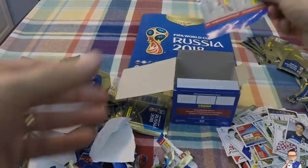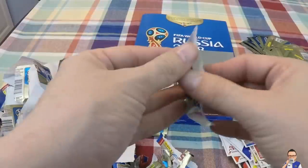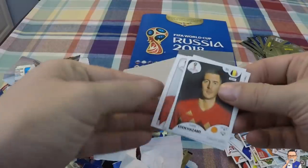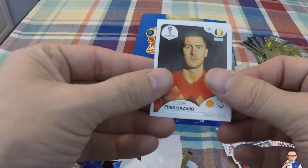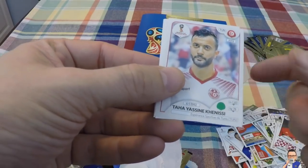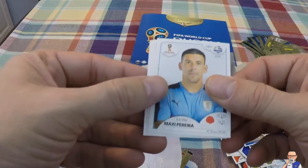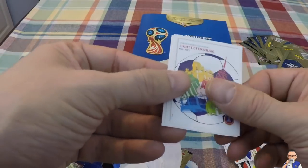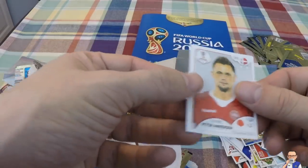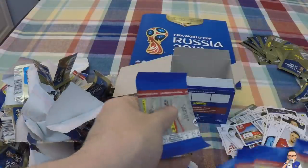Shinji Kagawa - had him already, not cool. Eden Hazard for Belgium and Chelsea. Tahir Yasinqi for a team in Tunisia. Maxi Pereira for FC Porto and Uruguay. Some nice bit of art. Peter Ankersen for Copenhagen and Denmark. Last five packets - here we go.